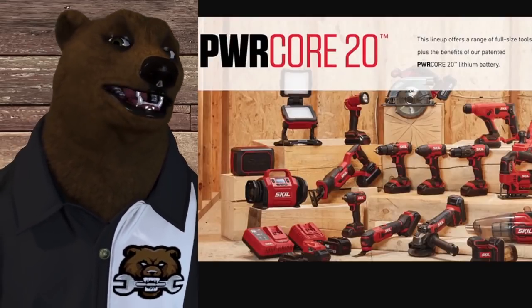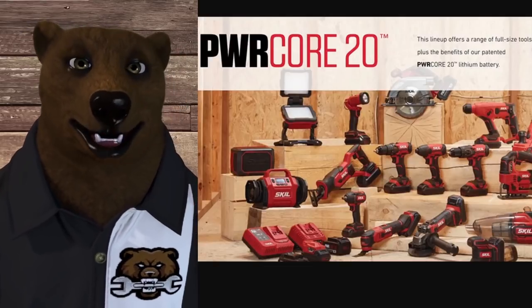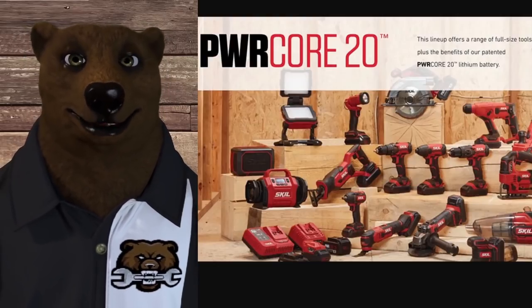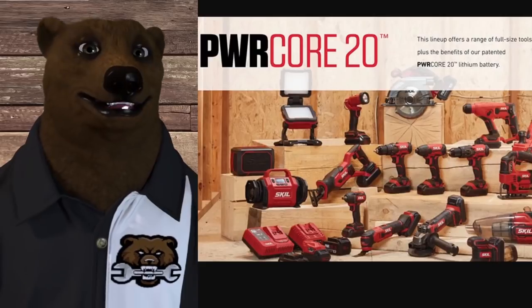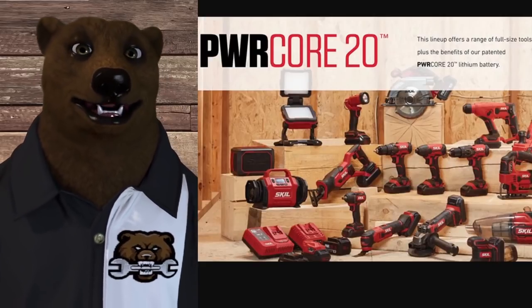Last of the value pro: Skill — looking at the Power Core 20, which also covers the Power Core 12. It's three years base; register it within 30 days and you get five years. It has the same online registration, same online parts, all the same stuff as the other Skill products.